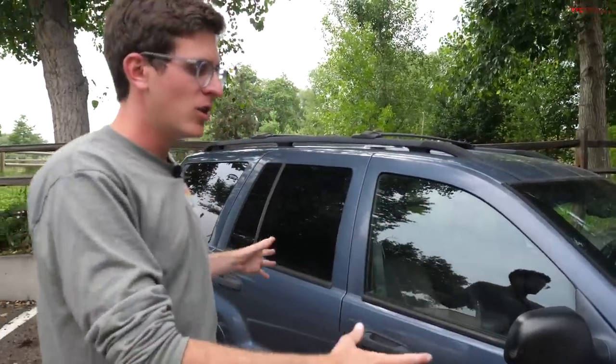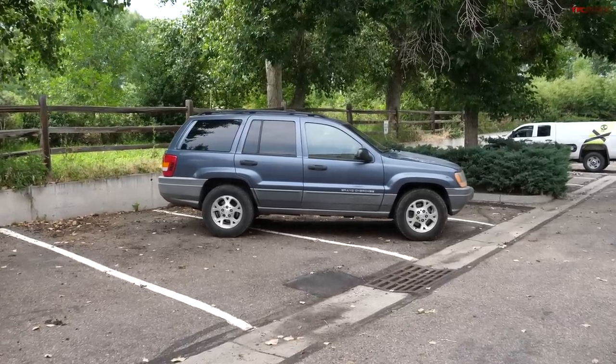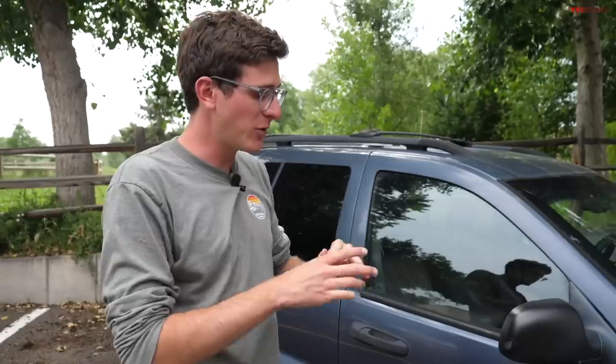So why would you buy a WJ Grand Cherokee? This vehicle was a great mix of size, comfort, durability, and off-road ability. It's hard to match this vehicle's capability and affordability in today's SUV market. They really are special, and they can be long-lived if you know what to look for.